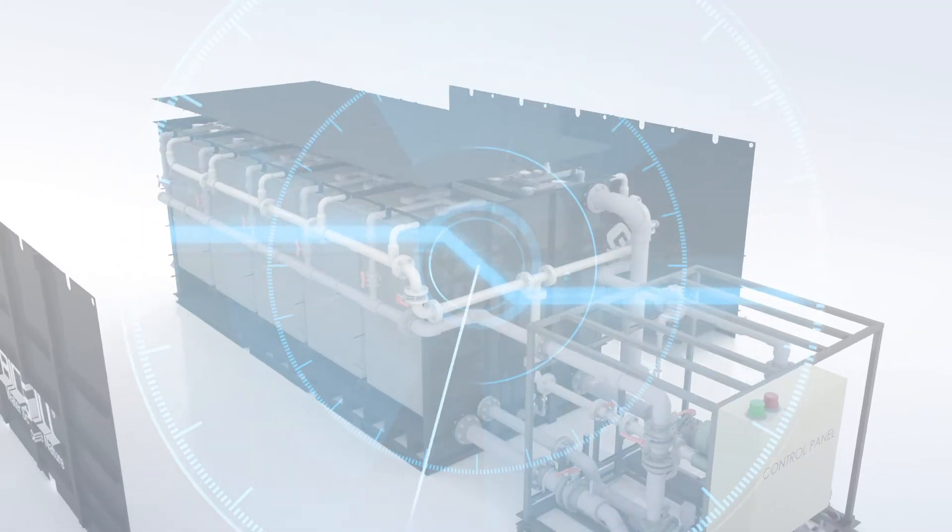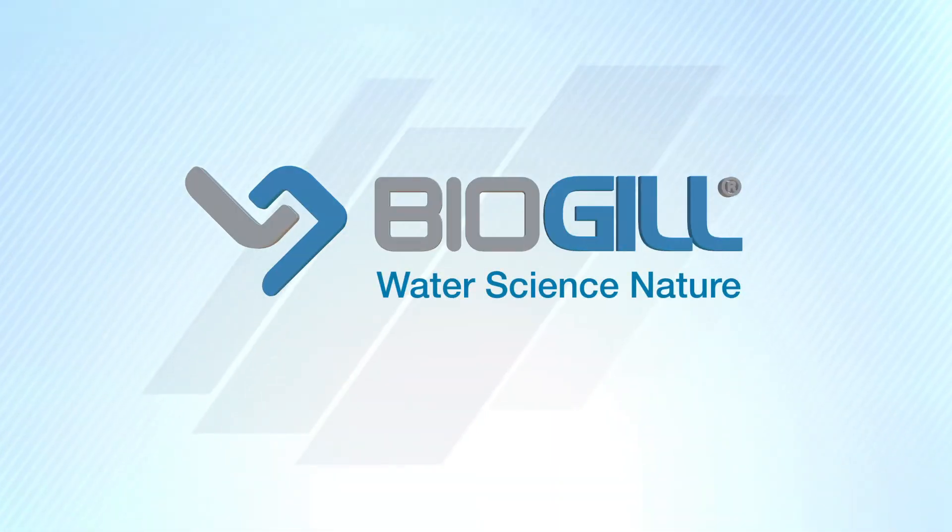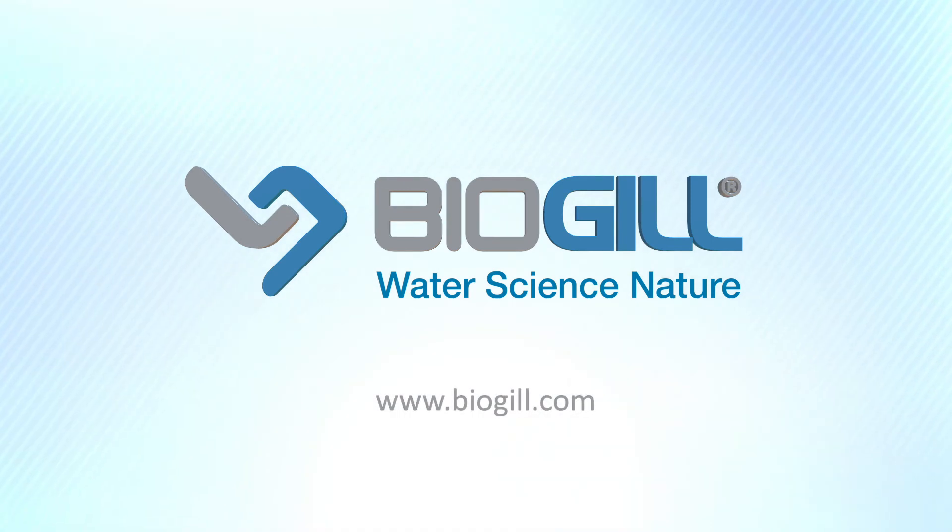To learn more about our technology, please visit www.biogill.com.